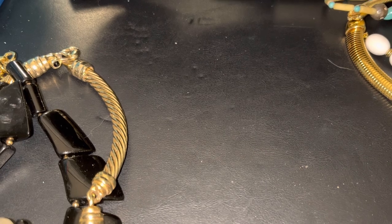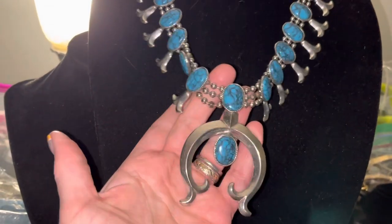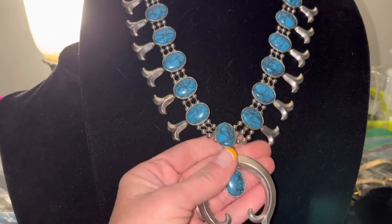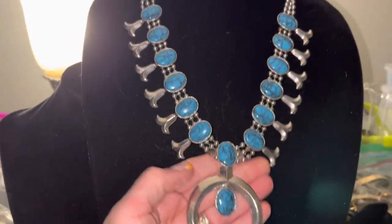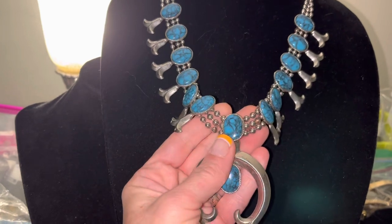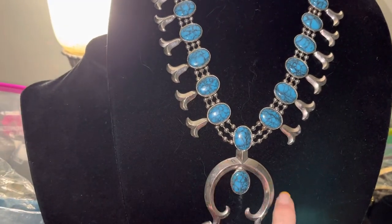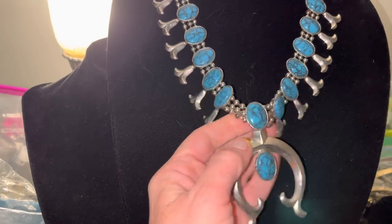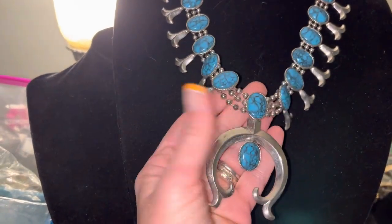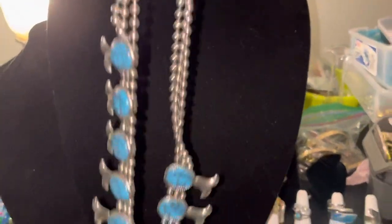This one's from eBay and it is a vintage, not sterling, and it's not turquoise — Goldette is the brand. It's looking like a squash blossom but it's not authentic sterling. I really like Goldette's jewelry, especially the bracelets, but this is in really good condition and it's nicely made. It's marked Goldette. So I love that one.